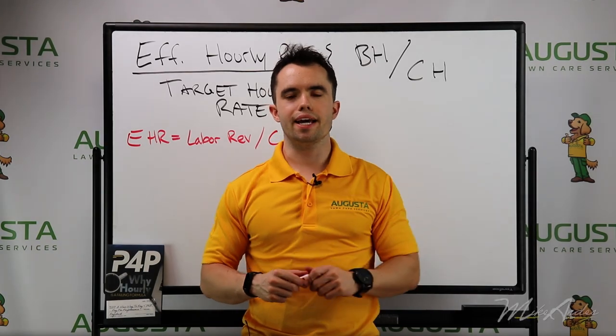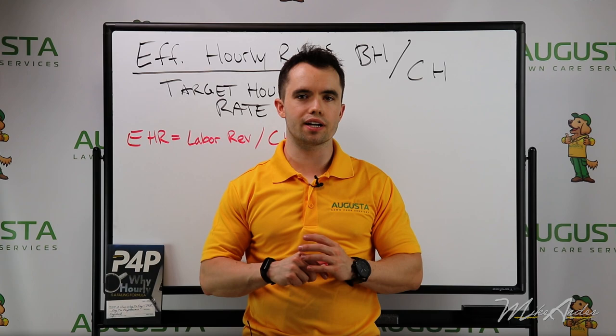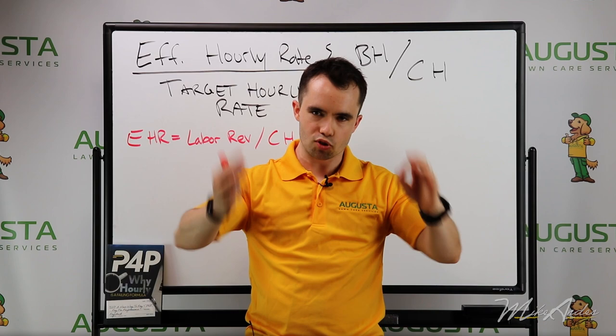Hey everyone, it's Mike Andes. I'm the founder of Augusta Lawn Care. We have almost 100 locations around North America, and today I'm talking about the most important thing for every single home improvement business.